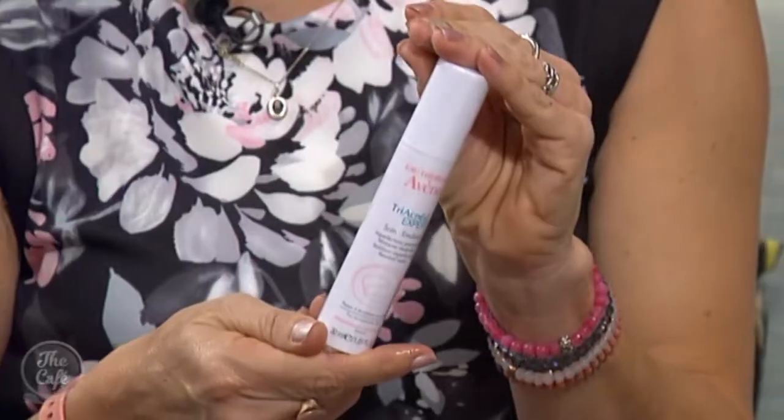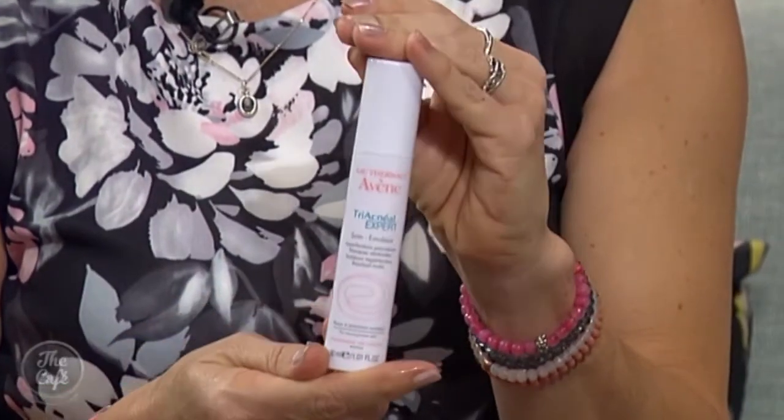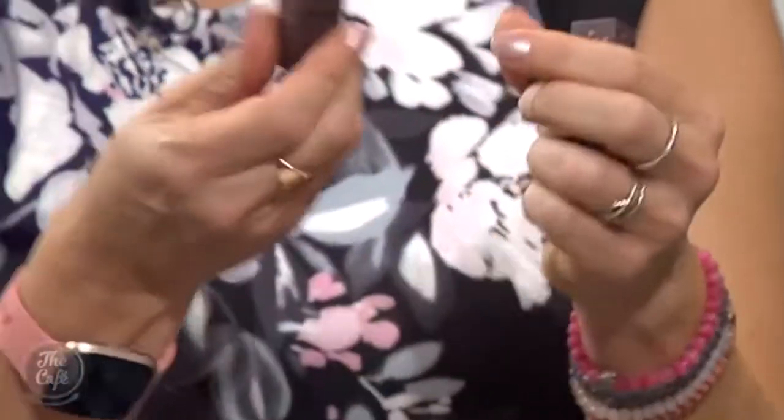Tell me about this one quickly. This is exciting — brand new from Avène, it's called Triacnéal. It only launched last week. It's a vitamin A moisturiser for night, and it's got papaya extract in it, so it moisturises and exfoliates and gives your skin a beautiful boost. Great if you've got wrinkles and pimples — which a lot of women do.